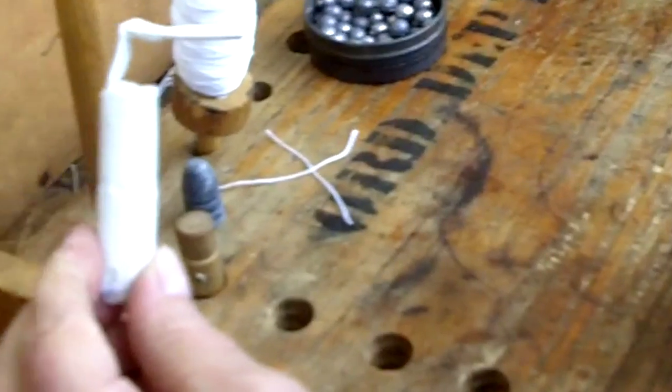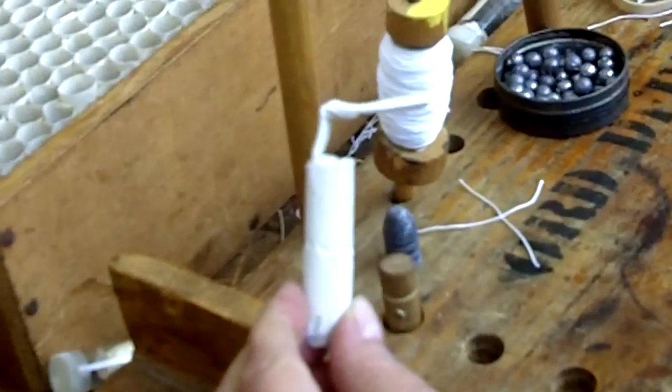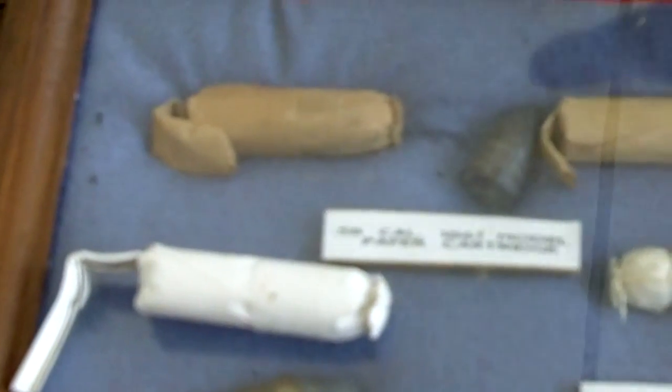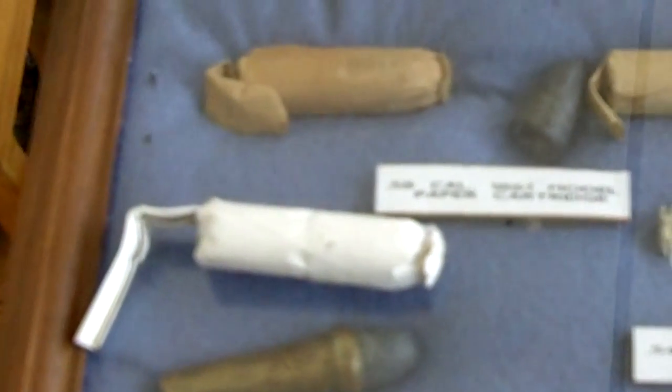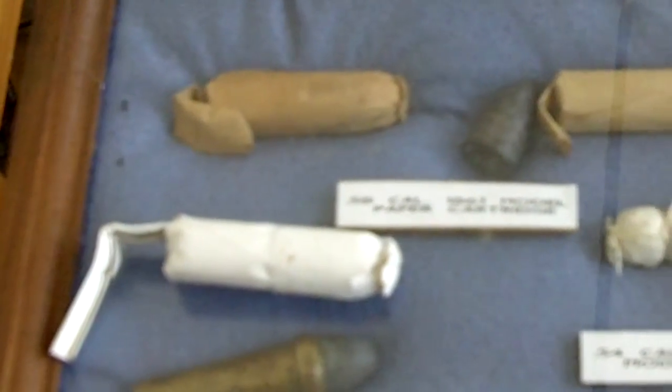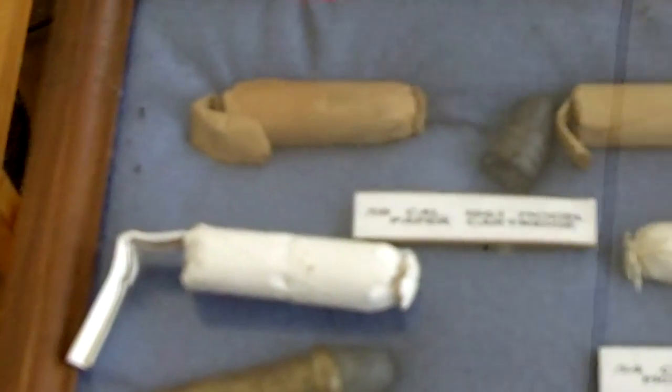And here you have an 1861 paper cartridge made just like the original. You can compare — this one is at least 140 to 145 years old, and that one is brand new. The only difference is this one has been exposed to air for 140 years, which is what's turned it brown. Originally those cartridges would have been the same color as that new one — an off-white.